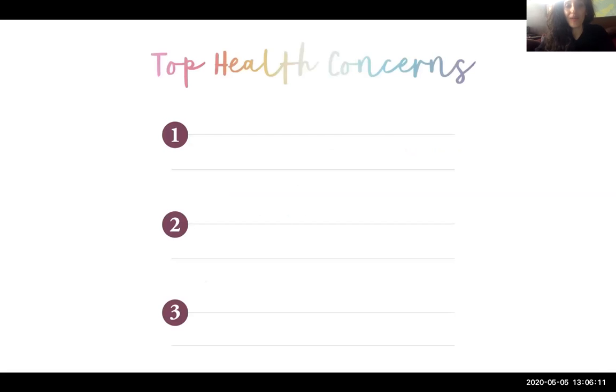I would like you to take a moment and write down your top health concerns. I would really love to hear what they are so we can talk about it further. Please message me — take a moment or pause this video to write down your top health concerns.